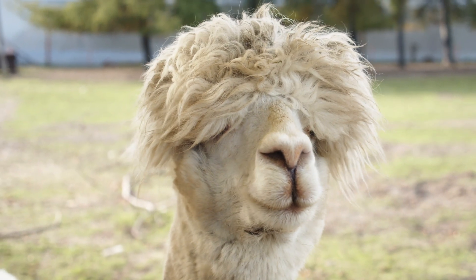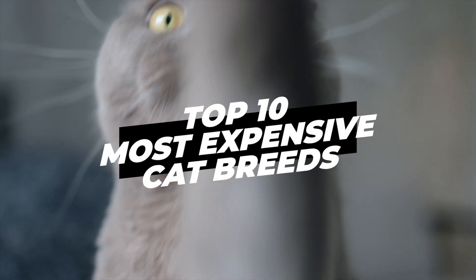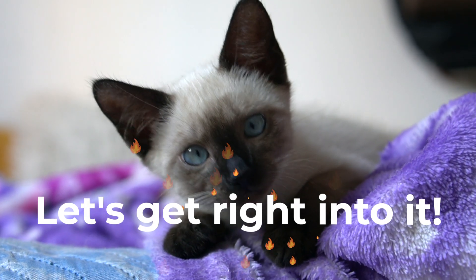Hey everybody and welcome to Animal Planet videos. In this video we will discover the top 10 most expensive cat breeds. Make sure to watch until number one because it's one of the most expensive cat breeds in the world.